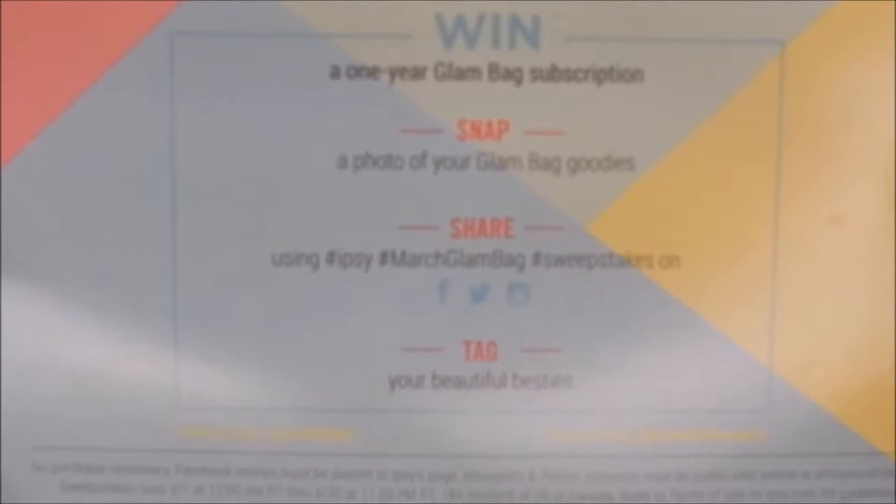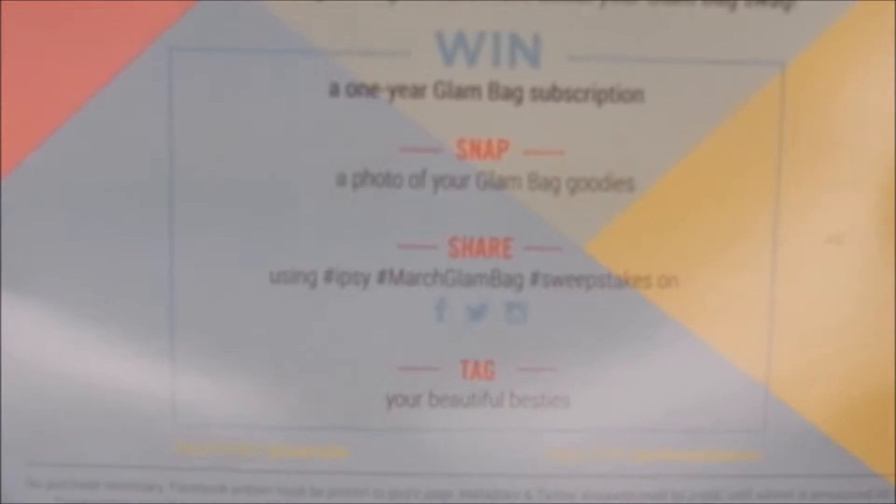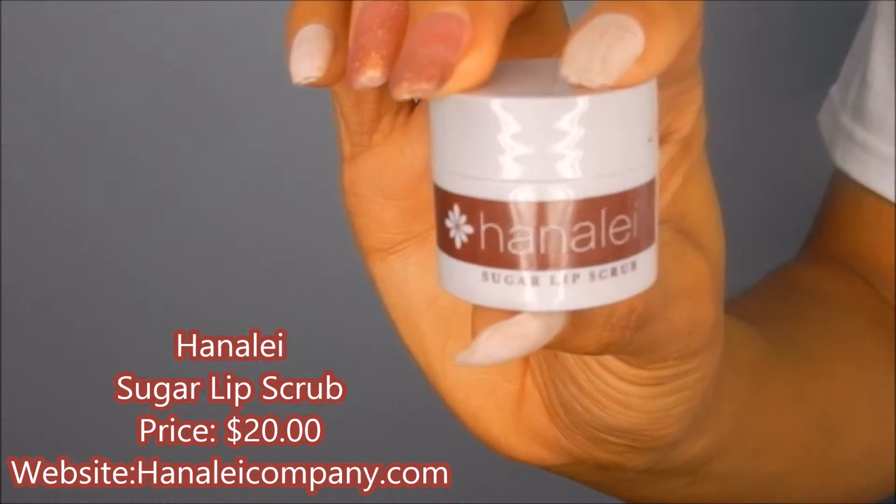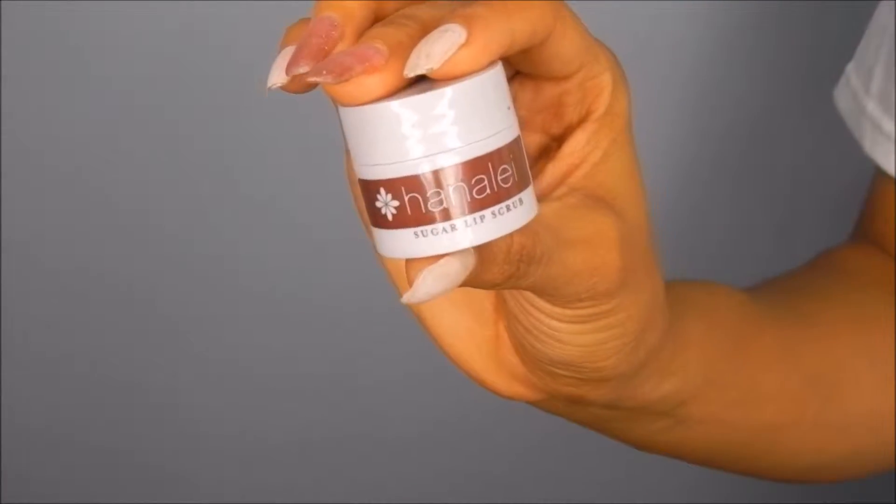For my first product, I got this from my Glam Bag and this is a sugar lip scrub. I want to go ahead and set my lips with this and get it all rubbed in, get all that scabbiness away. I love this sugar scrub - I got this in my January bag and it's really good. The taste - yes, I taste it - it's really sweet, but I wouldn't recommend you just eat it all the time.